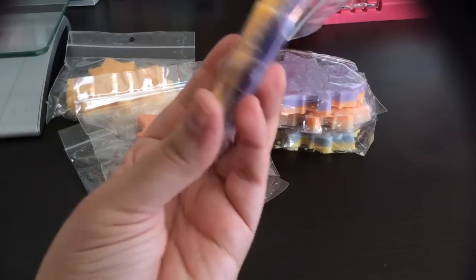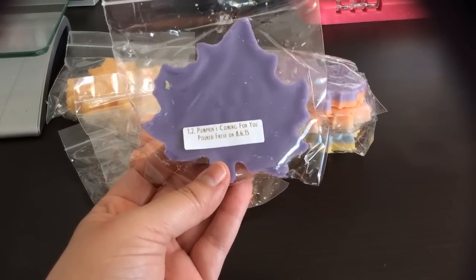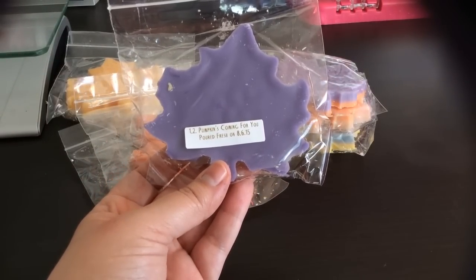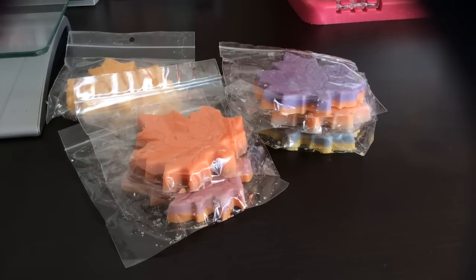This one reminds me of the Lakers colors — it's orange with kind of a yellowish-purple. This is One Two Pumpkins Coming for You, which is the Great Pumpkin and Elm Street. Elm Street is a secret creamy fall blend she has with Tiffany Candles. I've heard people say Elm Street smells like butterscotch, and mixed with the Great Pumpkin I can see where they're getting that — there's a kind of butterscotchy or toffee note. It smells really really good.